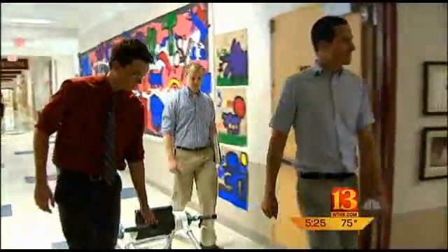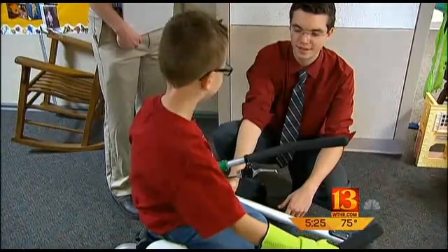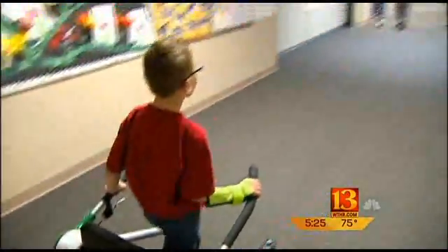Their last assignment was delivery, and we were there. They went out to the hallway to go over the mechanics, and then Mason took off. He got in trouble for running at school, and secretly his mom said, yes — that's super exciting for us that he's even able to run at school.